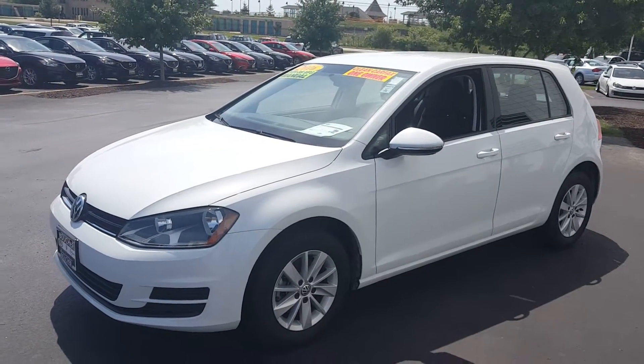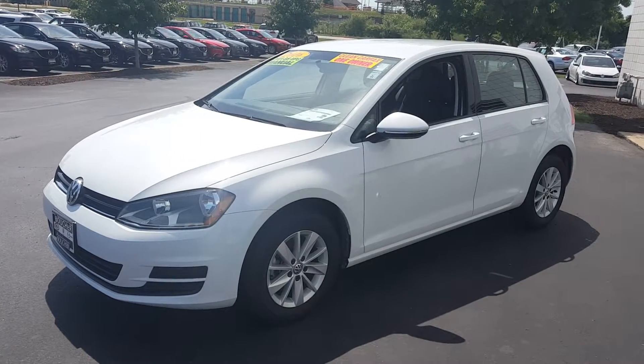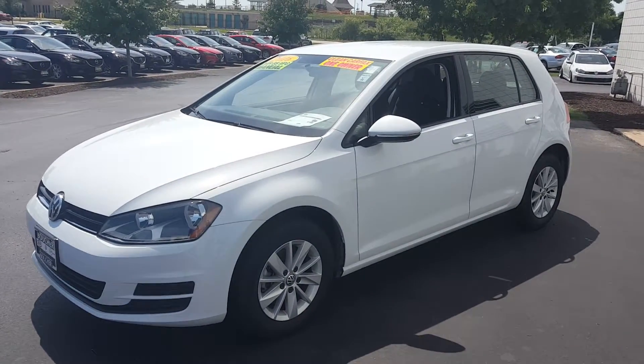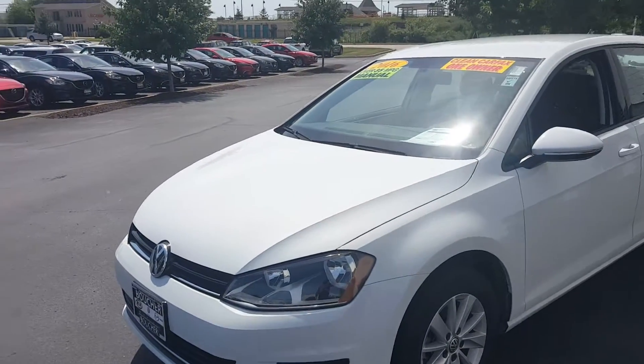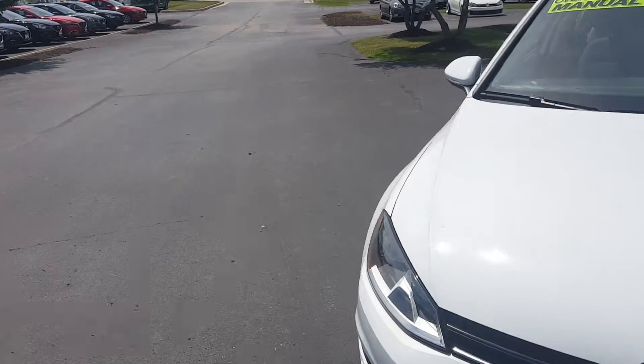Today we're looking at this beautiful white 2016 manual transmission Golf S model. This is a clean Carfax certified one-owner vehicle, inspected by our VUSA certified technicians.